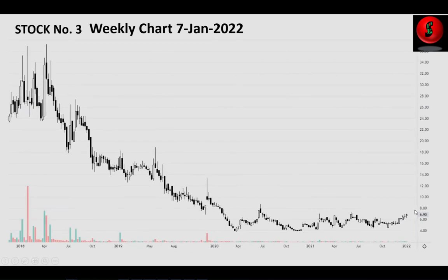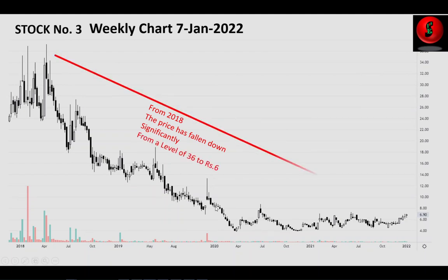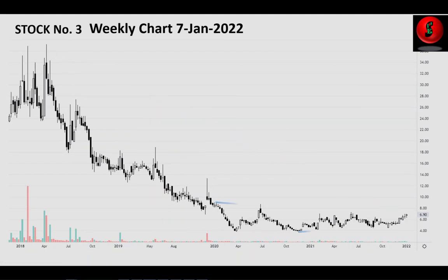Moving to stock number three — the weekly chart of this stock shows a current price of around 6.90 rupees. From 2018, the price has fallen drastically from a level of 36 to 6 rupees. Drawing a trend line, you can see a narrow channel formation is happening, and the price has broken out from that narrow zone. Let us zoom in for a clearer look at the price action.